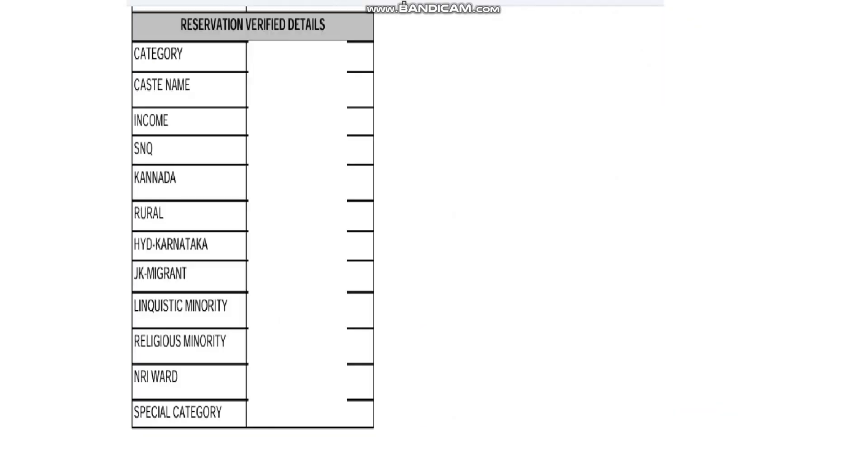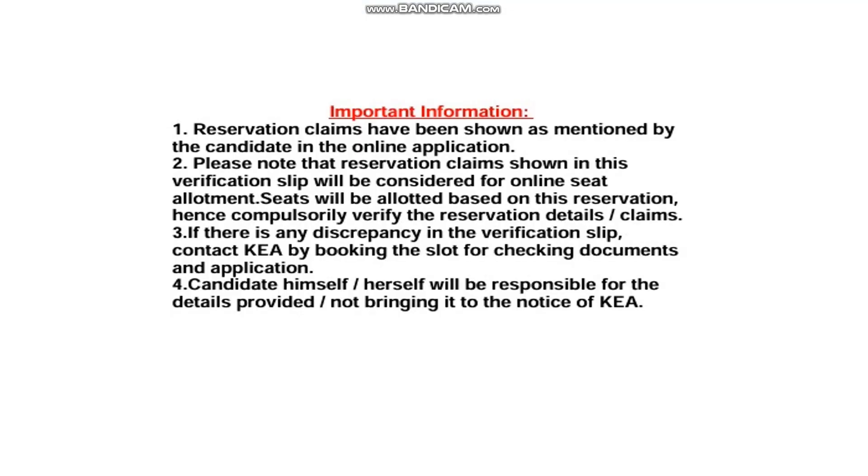On the next page, you can see your reservation verified details — which category you have claimed, which caste you belong to, your income according to your income certificate, and whether you belong to the Kannada rural category, Hyderabad-Karnataka, linguistic minority, or religious minority. If you have submitted certificates and they have been verified, it will show 'Yes'; if not, it will show 'No'. You need to verify all these details carefully.